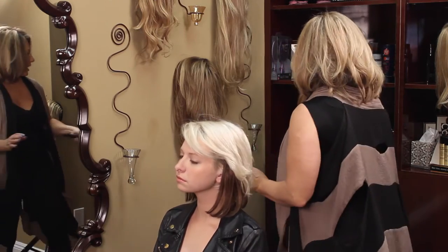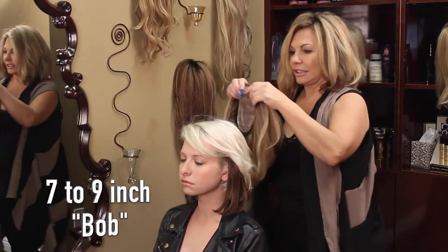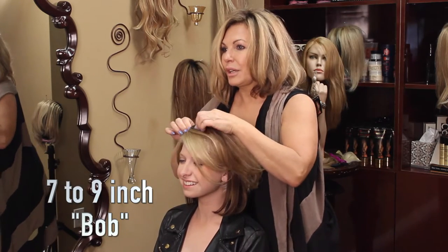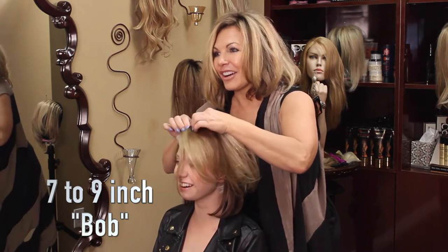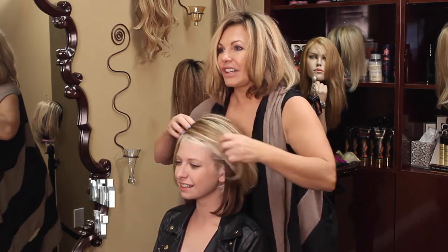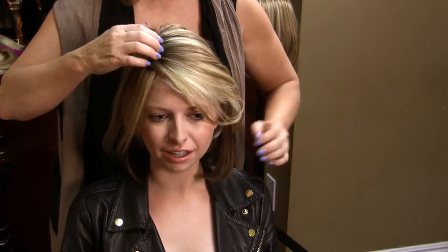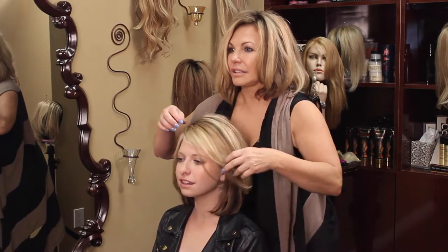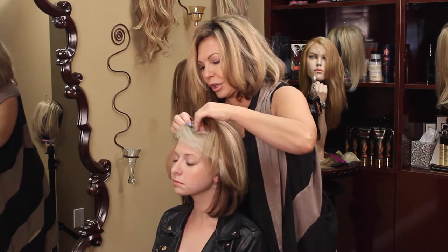I happen to have a bob right here — it's actually close to my hair color because I thought I'd get myself a new hair piece today. A girl can never have enough hair! This is the seven-to-nine inch. I'm moving it a little bit closer to your hair to give you that blend — look at that! There's a right and wrong to where you place these things.